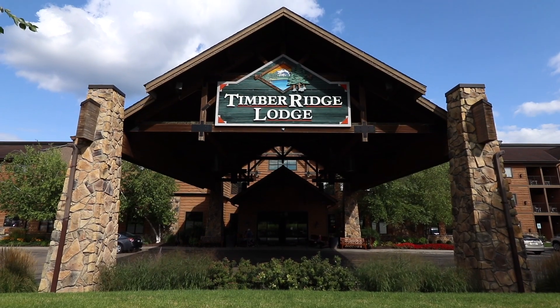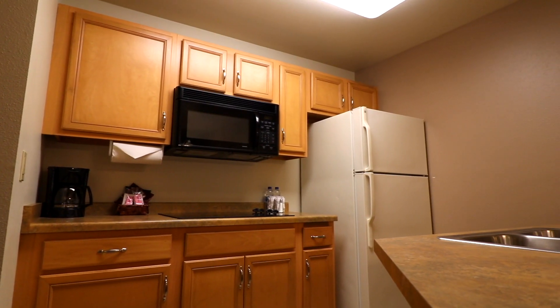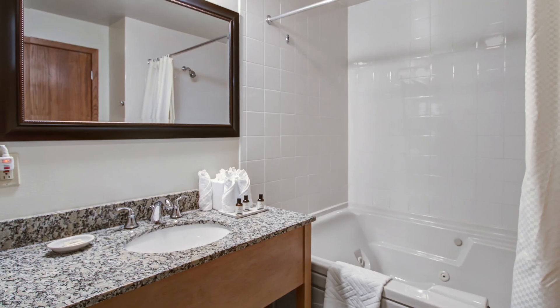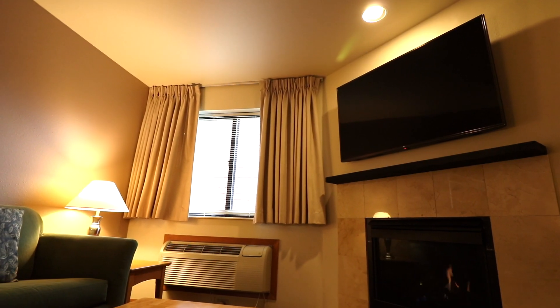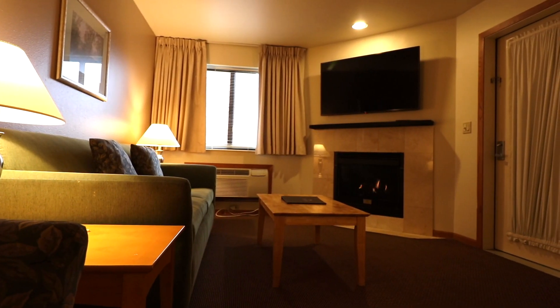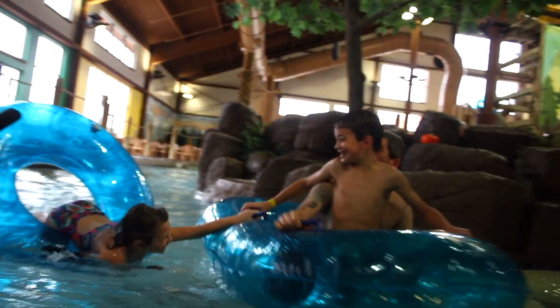At Timber Ridge Lodge and Waterpark, every room is suite — literally. Our one or two bedroom suites feature separate bedrooms, living area, and kitchenettes. Rooms feature gorgeous granite countertops in the bathrooms with jacuzzi tubs, as well as toasty fireplaces with a giant 55-inch TV so your family can curl up after a day of swimming and relax together. And the best part is every room is only a few moose strides away from the waterpark.